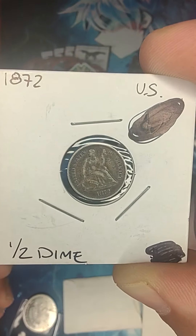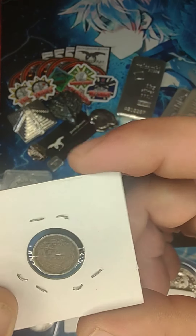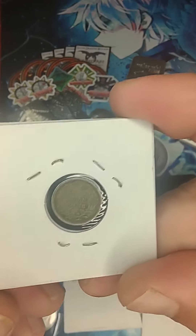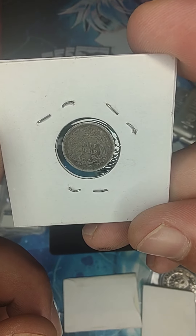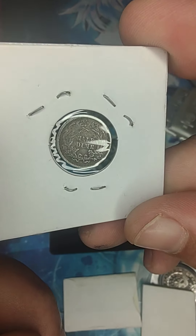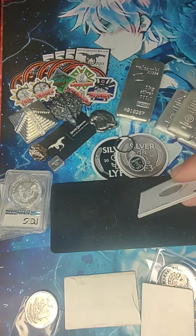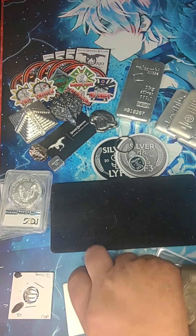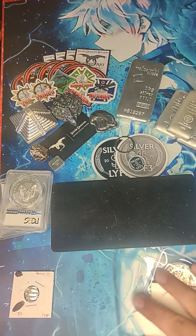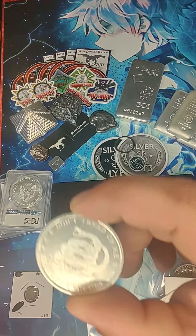An 1872 half dime — gotta be honest, I've never even held one of these before. That's really nice. And got a one-ounce silver 'Don't Tread on Me.'